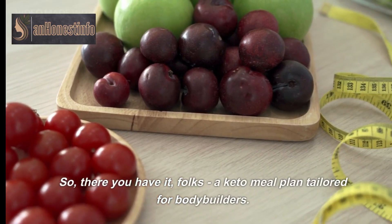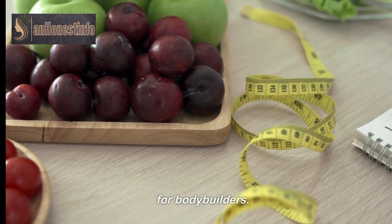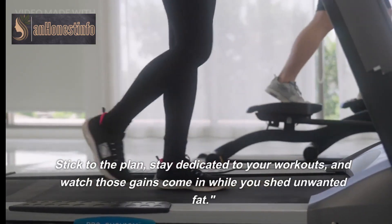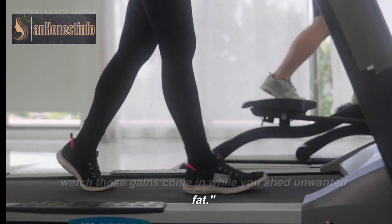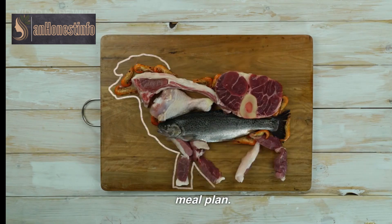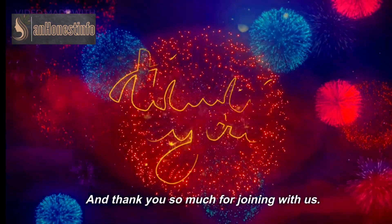So there you have it, folks — a keto meal plan tailored for bodybuilders. Stick to the plan, stay dedicated to your workouts, and watch those gains come in while you shed unwanted fat. Check the link in the description to get an unlimited keto meal plan. Thank you so much for joining us.